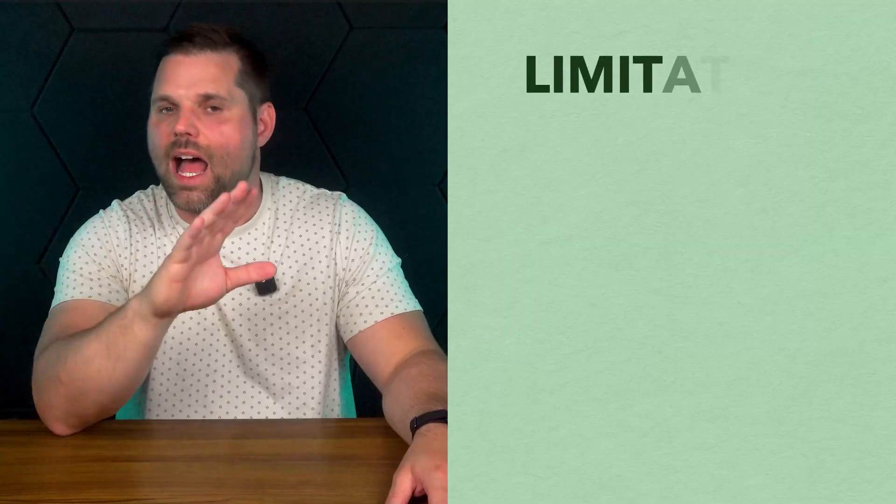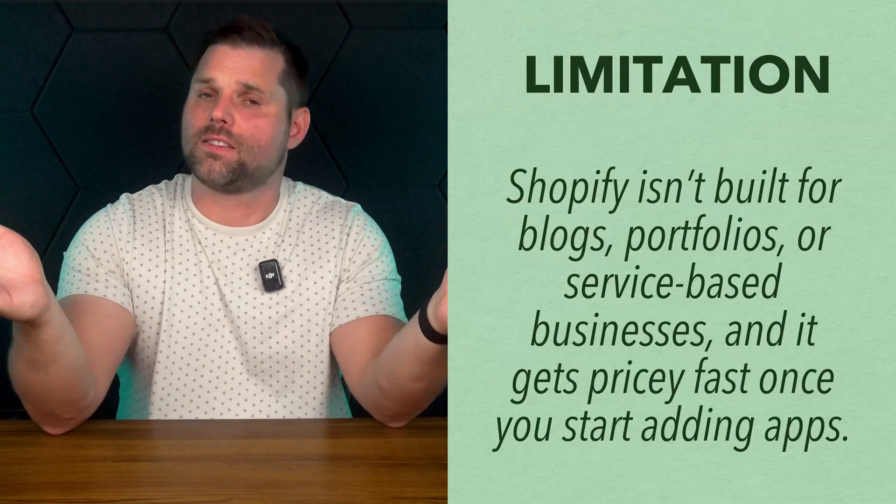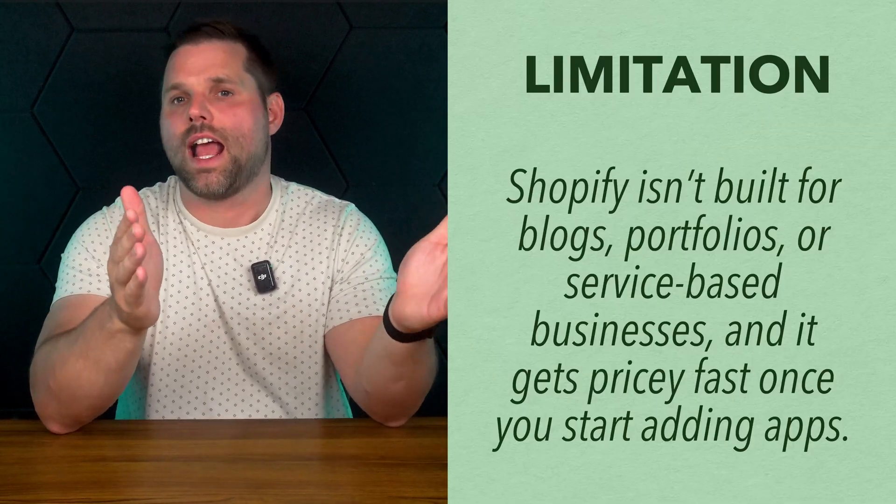It also scales really well. Whether you're selling from your garage or running a high-volume store, Shopify has the tools and infrastructure to grow with you. The massive app store means you can add features like subscriptions, upsells, and customer reviews — whatever your store needs — really easily. But here's the thing: if you're not selling anything, Shopify isn't worth it for you. It's not built for blogs, portfolios, or service-based businesses. And it's also not cheap, especially once you start adding apps.